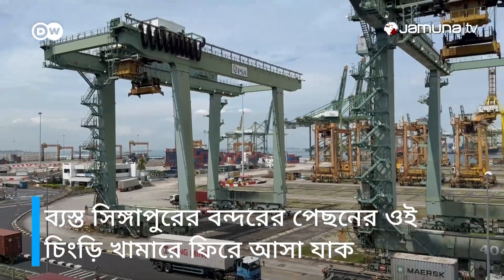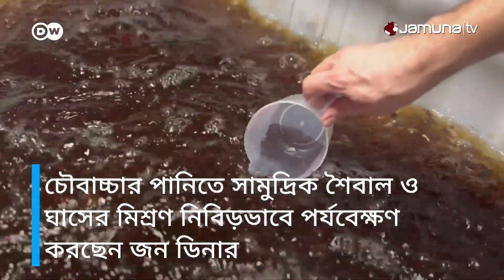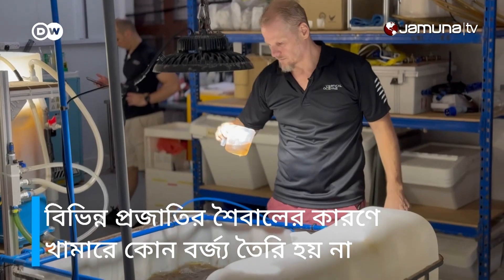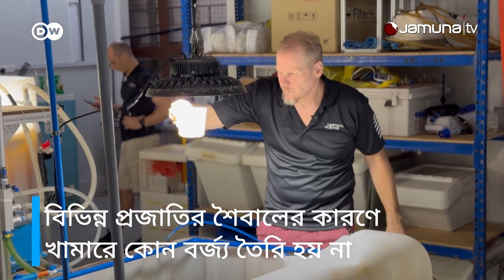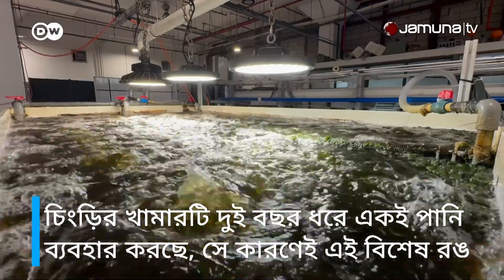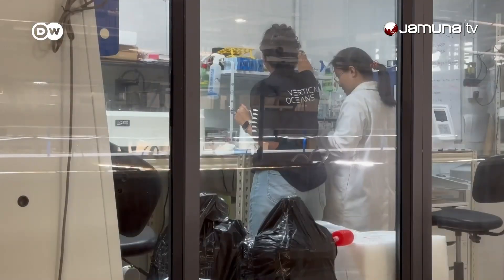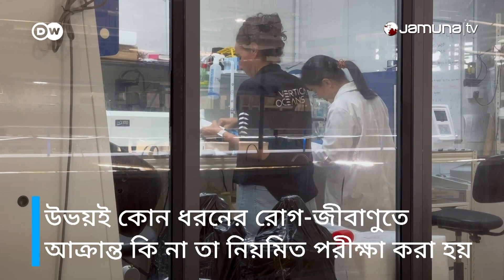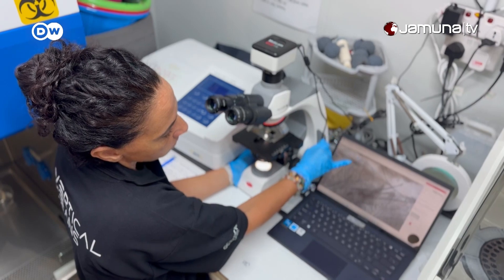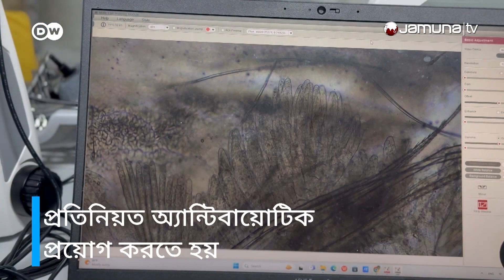Back at the shrimp farm behind the busy Singapore harbour, John Diener takes a closer look at the seaweed filtration system. The different algae species allow the farm to operate a zero discharge recirculating system. The shrimp farm has been using the same water for over two years, hence the distinctive color. Both the seaweed and the shrimp are regularly tested for diseases, but so far the farm has had no problems.